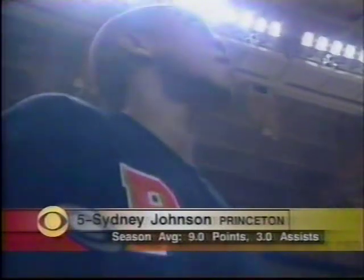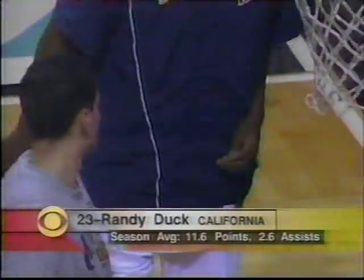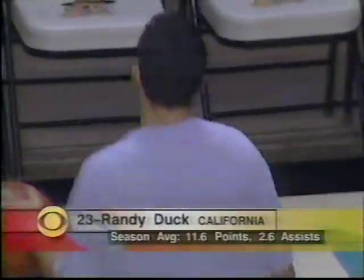The man who leads the Tigers' charge is 6'4" senior guard Sidney Johnson, the first three-time captain in Princeton's history and this year's Ivy League Player of the Year. Meanwhile, the Bears are led by 6'2" senior guard Randy Duck, who will have to pick up his scoring to make up for the injured Ed Gray, the Golden Bears' leading scorer.